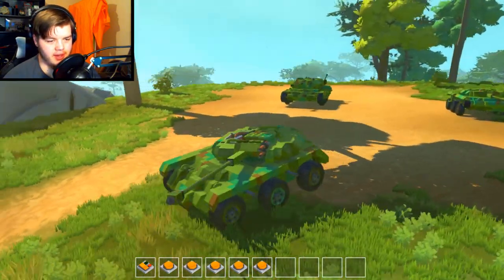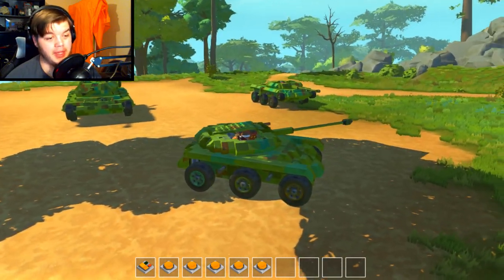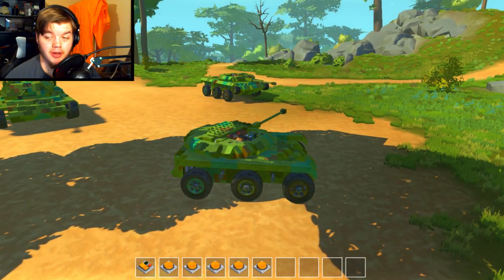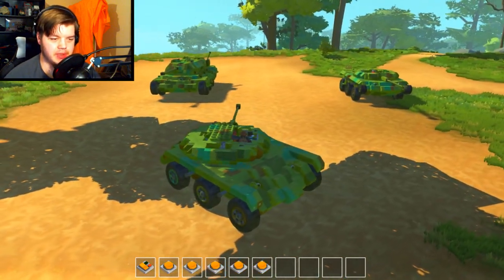I'm not really sure how much there is to show because it's just another tank. It's a better tank — a much smaller, much harder to hit tank — but at the end of the day it works just like any of my other tanks would.